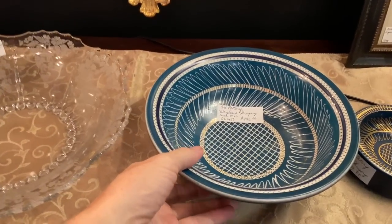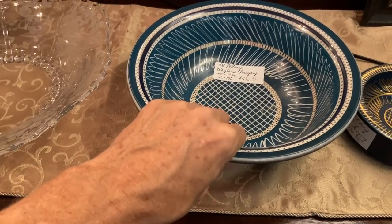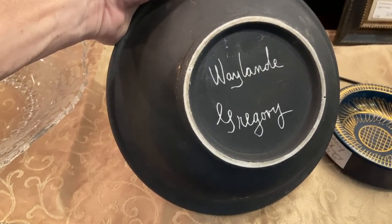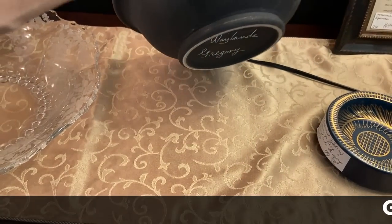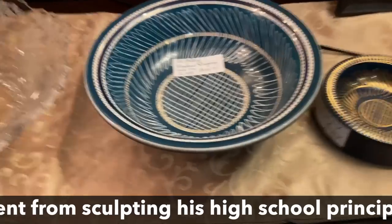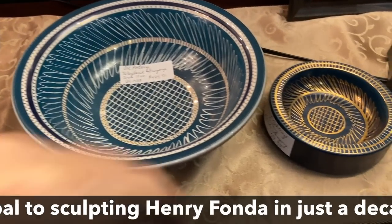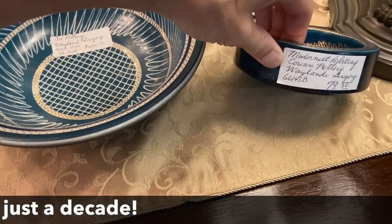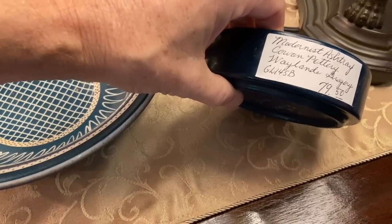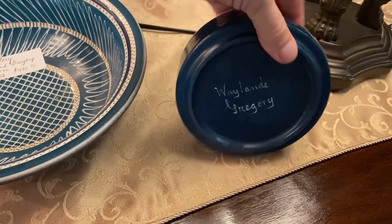Waylon Gregory is definitely a name to know in art pottery. This one's dated about 1940 — you can see how modern it was for its time, and there is your signature on the back. He was a child prodigy in both music and sculpture. He ended up as the sculptural director for the Cowan Pottery in Cleveland, Ohio, and then went on to do major sculptures for the New York 1939 World's Fair. After the fair, he began getting commissions from Saks and Tiffany's to make these sorts of wares, so they've always been considered high-end.